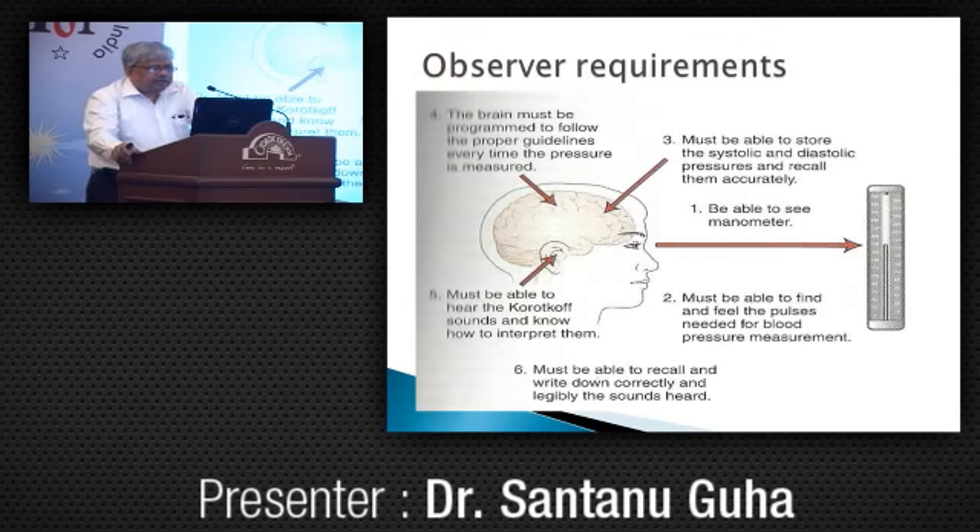What are the observer requirements? A very close coordination of eye, ear, brain, and hand is absolutely essential for a proper and accurate measurement of blood pressure.